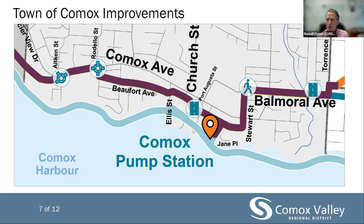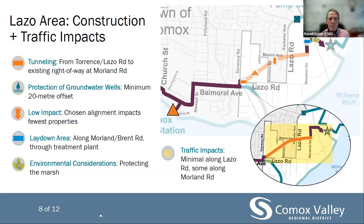I wish to commend staff of the Town of Comox, the Sewage Commission, and the Town Council for coming together to realize these improvements for your community. The Lazo area construction includes a tunnel pipe from Torrance and Lazo Road to the existing right of way at Moreland Road. Tunneling uses a route that reduces impacts on culturally sensitive areas. A minimum 20-metre offset will be provided from any deep water wells within the vicinity of the proposed conveyance line. The chosen route impacts the fewest private properties and reduces neighbourhood disruption. Minimal traffic impacts are expected on Lazo Road, but expect some disruption along Moreland Road and to some of the walking trails in the area.